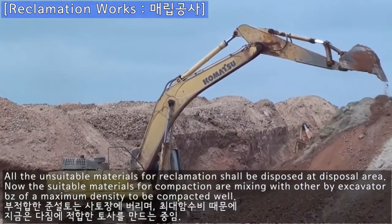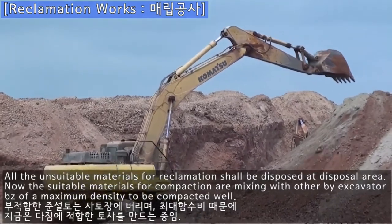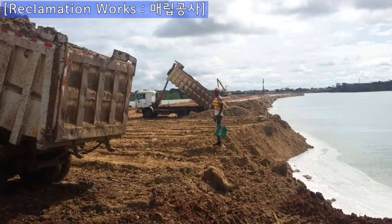The suitable materials for compaction are mixed together by excavator to achieve maximum density to be compacted well.